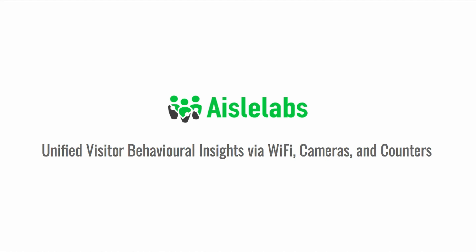This video will introduce you to iLabs Insights. iLabs Insights allows brick-and-mortar businesses to combine footfall and location intelligence data from multiple sensors into a single unified dashboard.